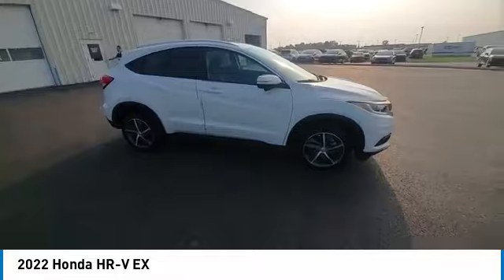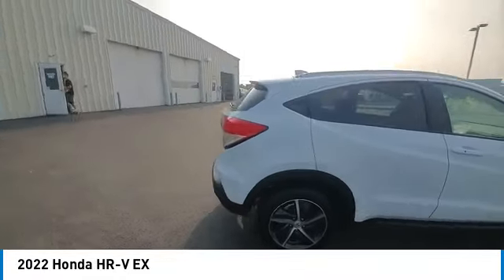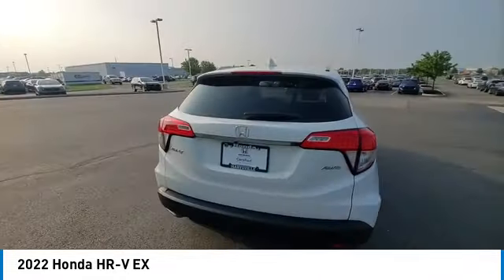Front wheel independent suspension, integrated turn signal mirrors, speed control. Come take a test drive today.